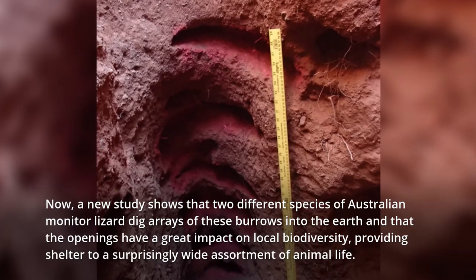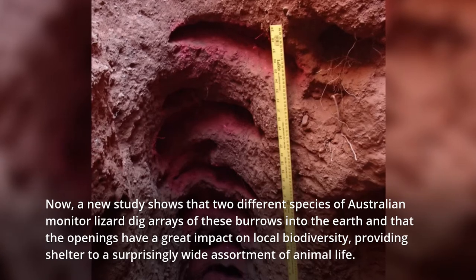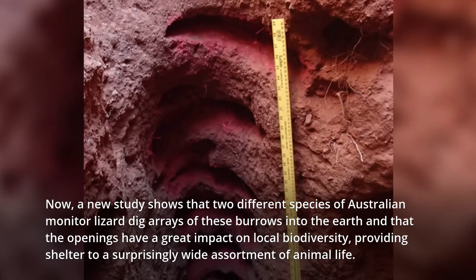Now, a new study shows that two different species of Australian monitor lizard dig arrays of these burrows into the earth, and that the openings have a great impact on local biodiversity, providing shelter to a surprisingly wide assortment of animal life.